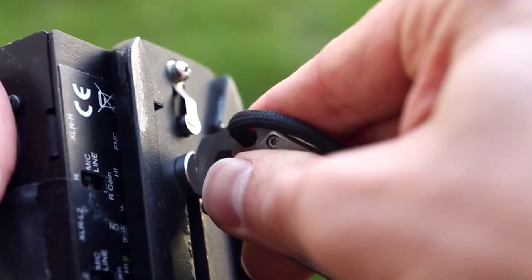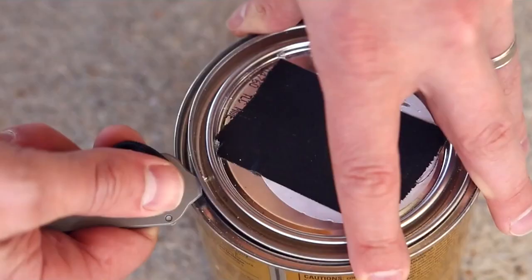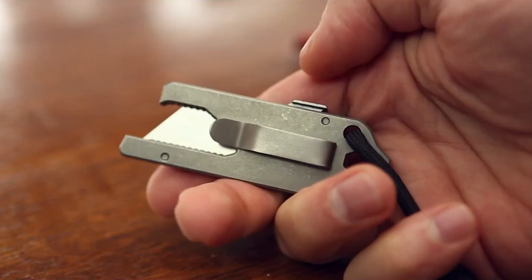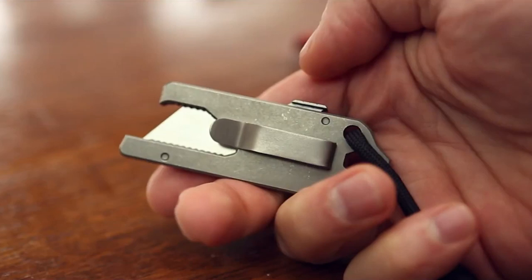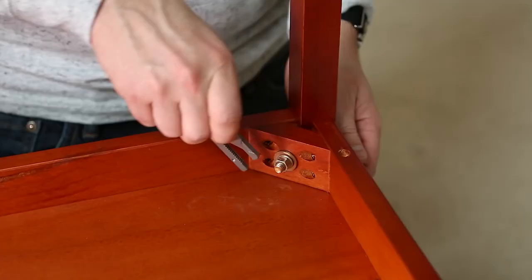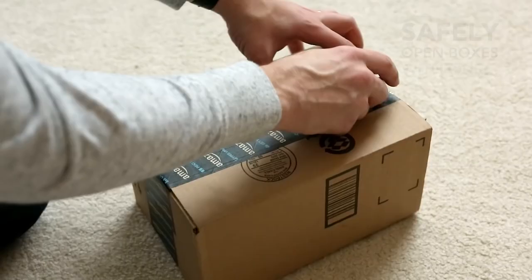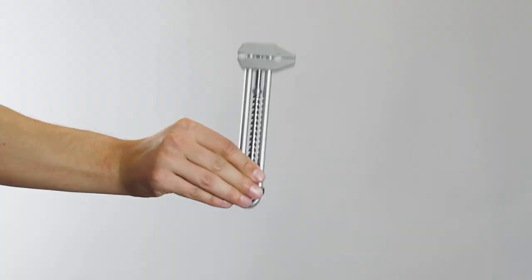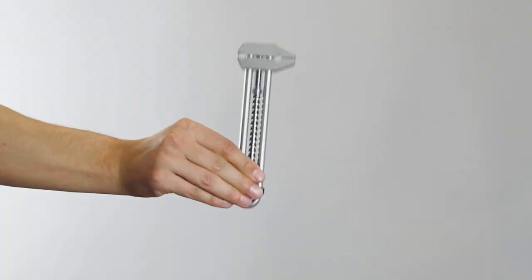This titanium pocket tool works as a flathead screwdriver, internal magnet, measurement cues, a mini pry bar, a scraper edge, utility razor blades, and more. Best of all, it has a universal wrench design with 15 socket sizes. It's perfect for anyone who needs a versatile tool that can handle a variety of tasks. If you're looking for a multi-tool that has it all, you'll definitely want to check this out.